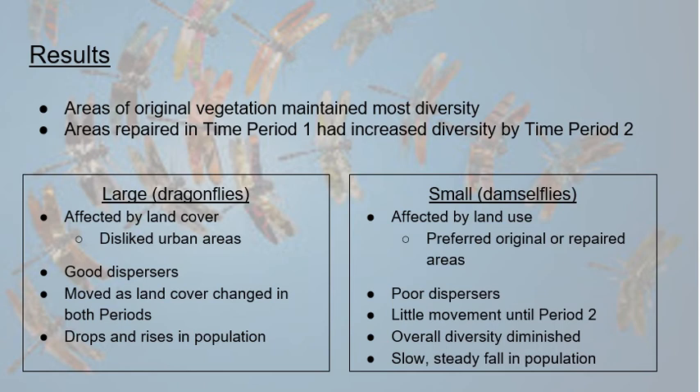Dragonflies and larger species were much better dispersers — able to move as changes occurred within each time period rather than only between periods. As land cover changed, drops and rises in population were noted, especially in repaired or original areas compared to urban areas. Smaller taxa were much poorer dispersers and didn't manage much movement into original and repaired areas, or out of newly urbanized areas, until the second period. Their overall diversity diminished in farmland and urbanized areas.